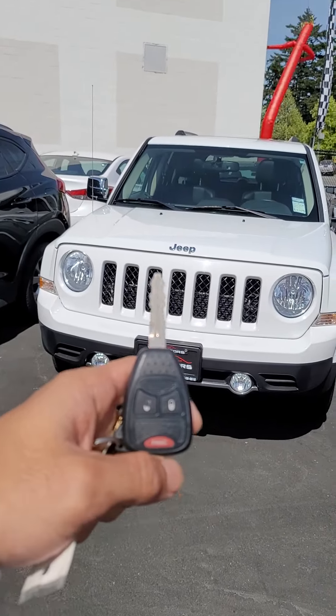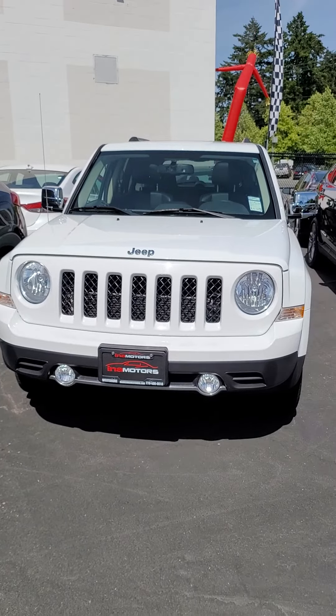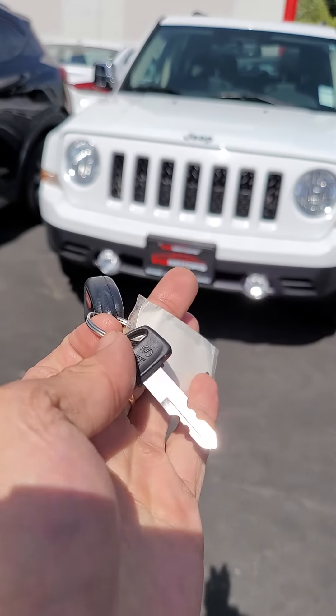Absolutely phenomenal. You've got your key here — unlock and lock — as well as you've got your gas cap key here.